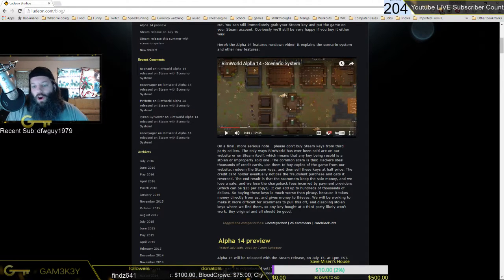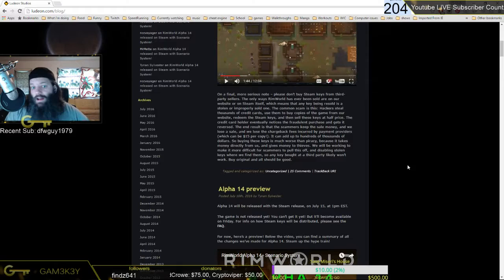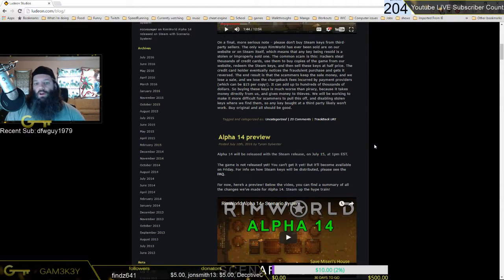That's going to be awesome. We only played about a minute and 45 seconds of the video. Hopefully that doesn't take this video down — I totally want to support this in every way. One final, more serious note: please don't buy Steam keys from third-party sellers — G2A, King Gwyn, all that stuff.